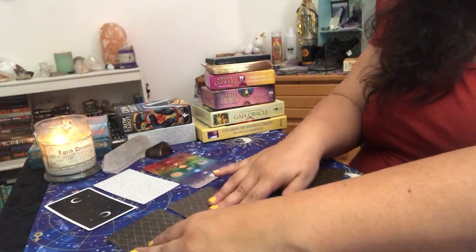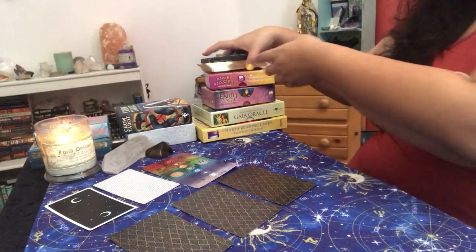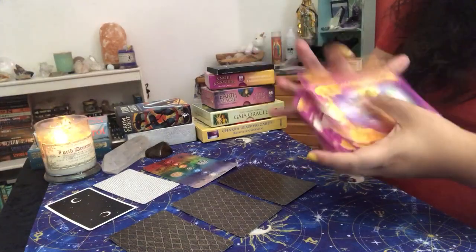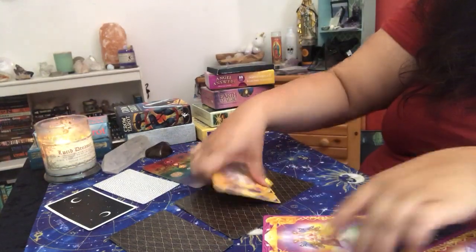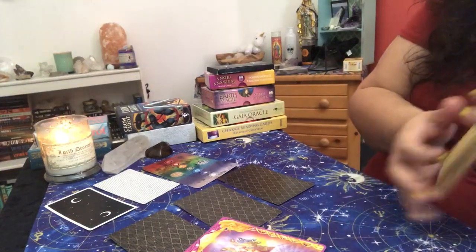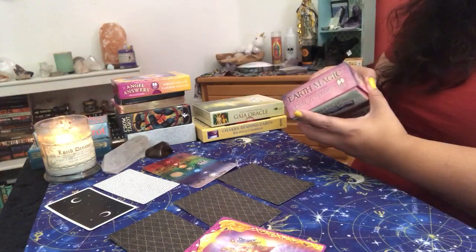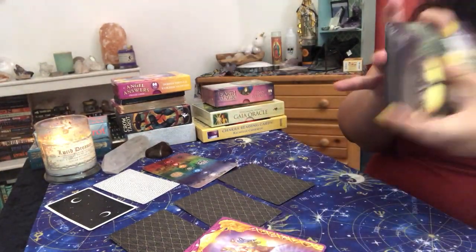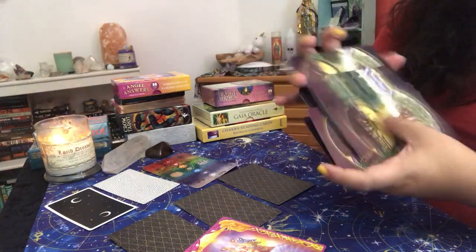From there I will do the reading, and if I feel like I need more, that's when I'll pull an Angel Answers card. Sometimes with the Angel Answers, that's when I would pull like the Earth Magic or some oracle card. So I'm just doing it real fast to show you guys — you have seen me put these videos up, but this is to give you an idea of how I do the reading.